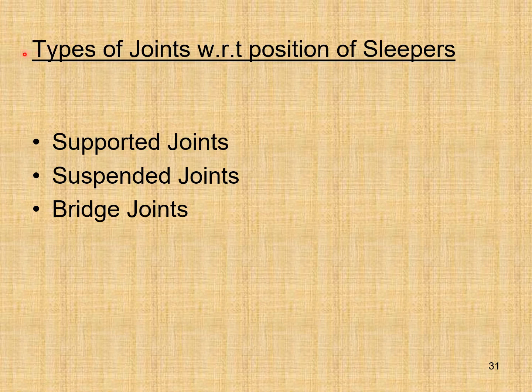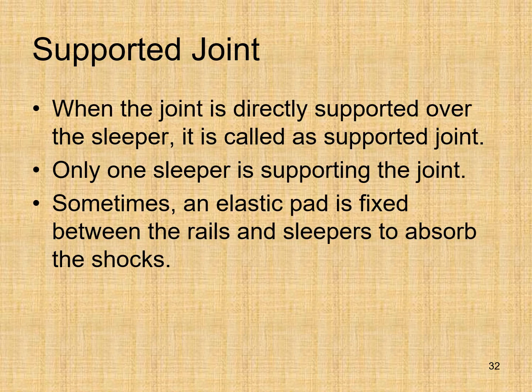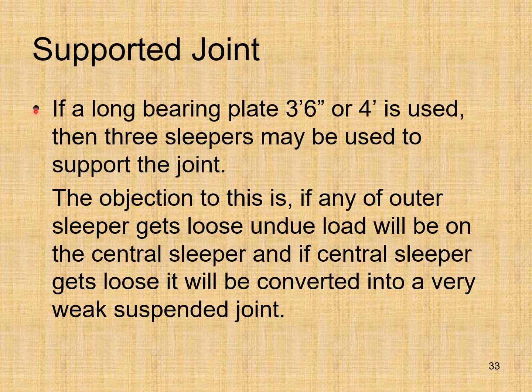Types of joints with respect to position of sleepers: supported joints, suspended joints, and bridge joints. In a supported joint, the joint is directly supported over the sleeper — only one sleeper supports the joint. Sometimes an elastic pad is fixed between the rails and sleepers to absorb shocks. If a long bearing plate (3 feet 6 inches or 4 feet) is used, three sleepers may be used to support the joint. If any outer sleeper gets loose, undue load falls on the central sleeper; if the central sleeper gets loose, it becomes a very weak suspended joint.